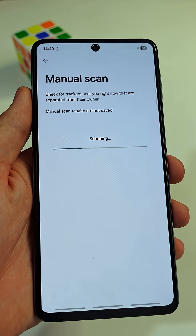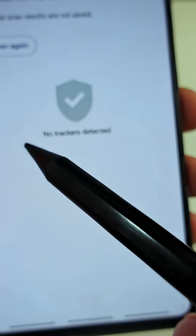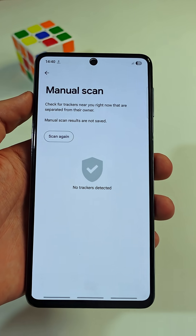If there are no unauthorized trackers near your phone, you will be served with a message like this one here. It clearly says that no trackers detected. Enjoy!